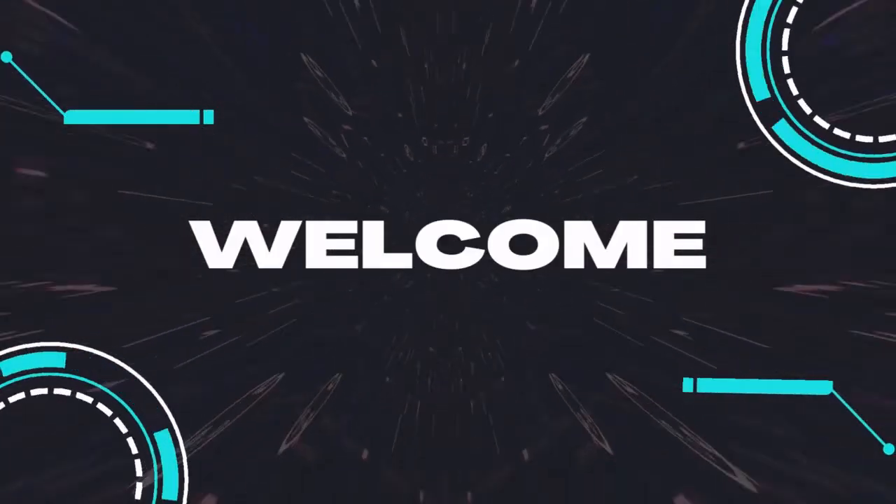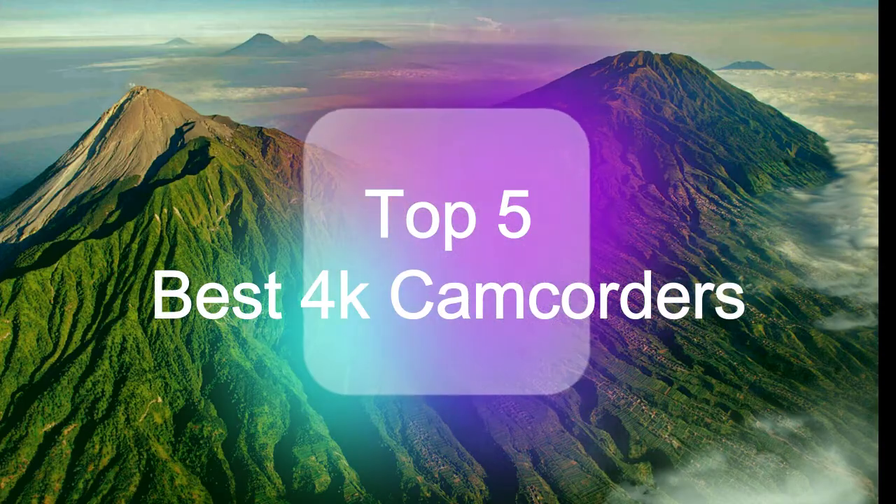Hello guys, welcome back to my channel. Top 5 Best 4K Camcorders.